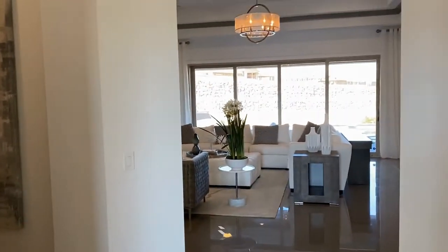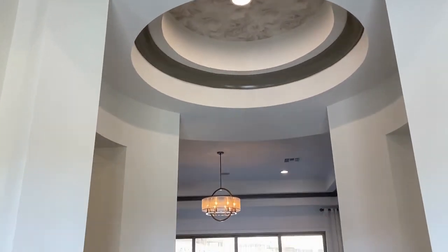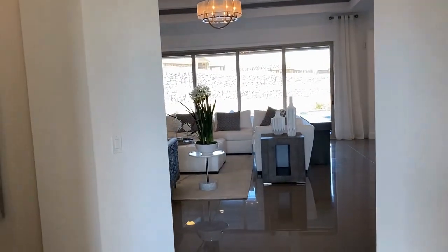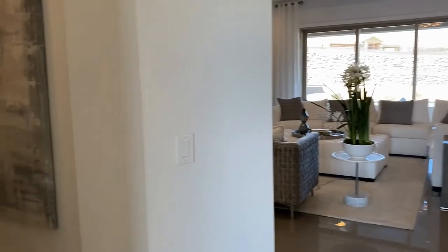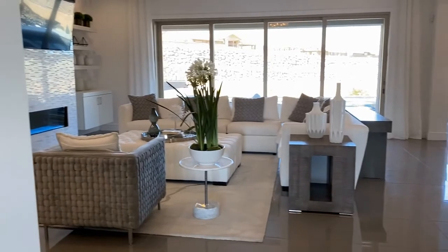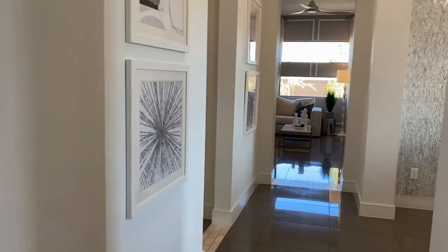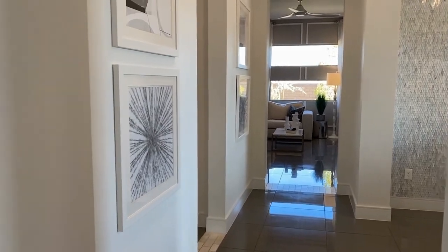Then you walk straight through into this beautiful rotunda with the coppered ceilings. There are bedrooms down this hallway. Straight ahead is your main living area, and then you've got some more areas on the other side of the house.